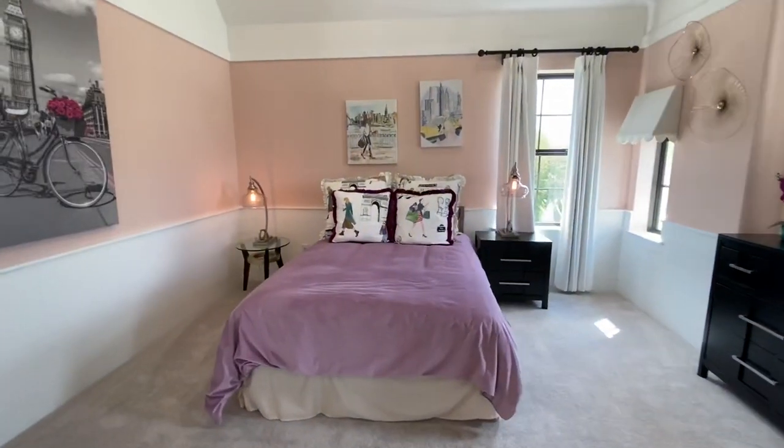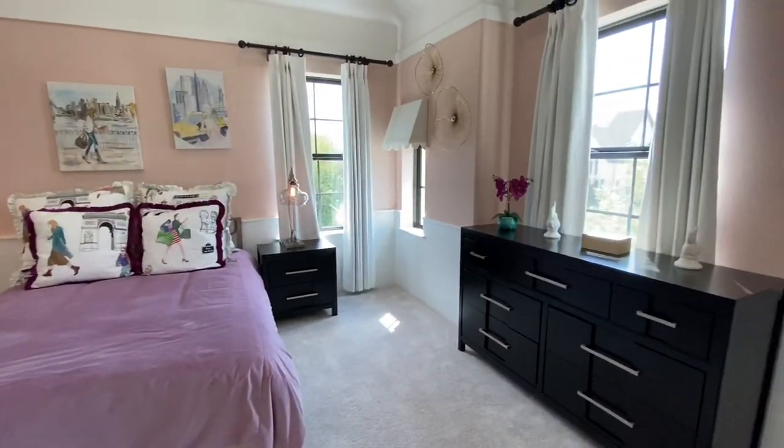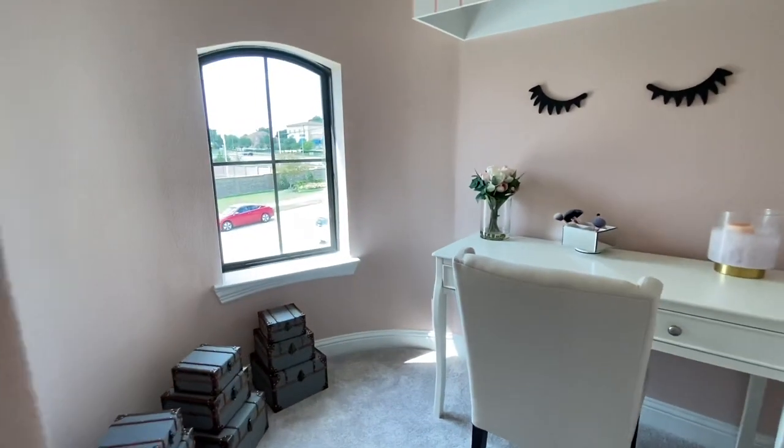Walking through here we get to that second bedroom. This second bedroom actually has this little nook where you're able to have your own little working space.